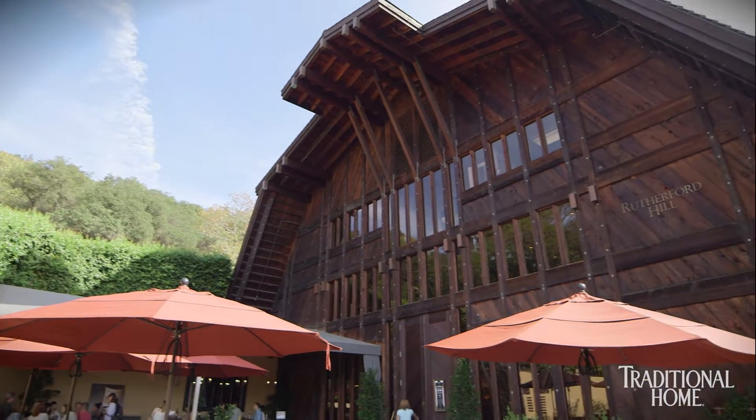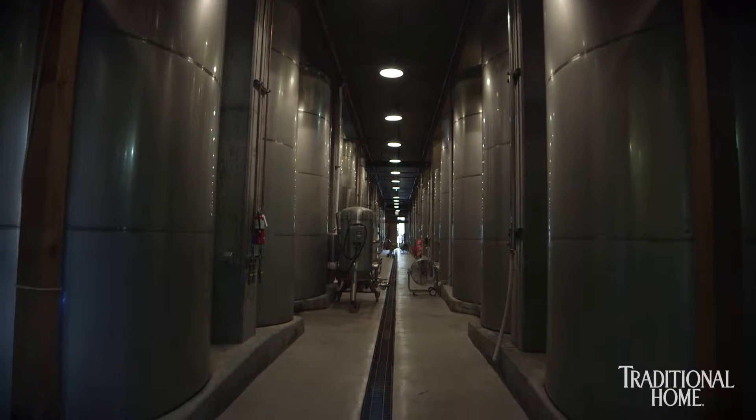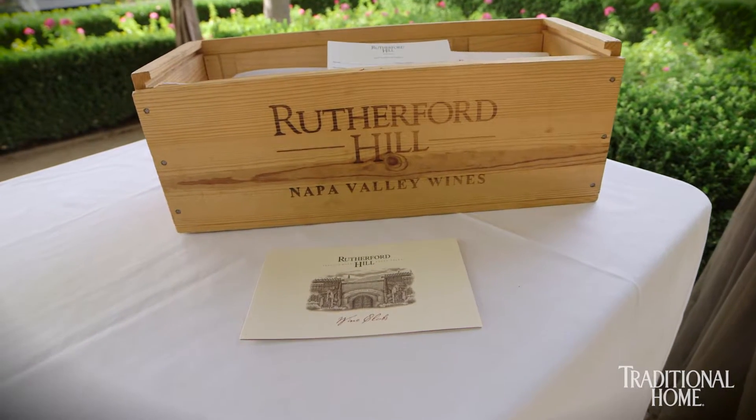We're currently filming at Rutherford Hill, a fourth generation winery purchased by the Terlato family in 1996. We are honored to be in the Rutherford Hill Winery's company during the Traditional Home Napa Show House event and look forward to the various events they host during the year. In celebration of the California wine country, designers embrace the beauty and charm of these historic properties in unexpected ways.